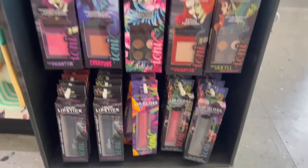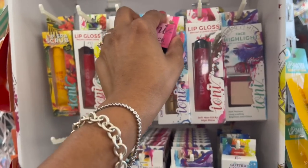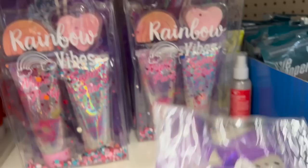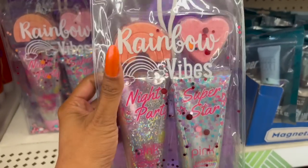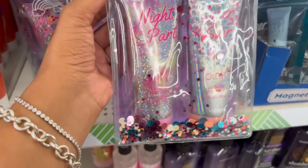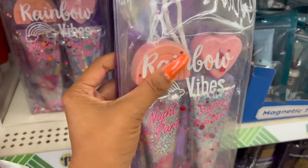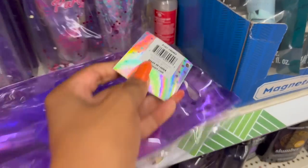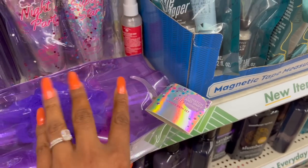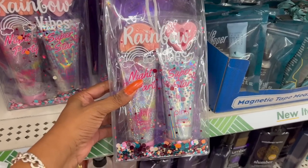It's cool to see the Ioni makeup at Dollar Tree — we've seen it at the 99 Cent Store before. They also have these Rainbow Vibes Night Party and Superstar sets. It's a six-piece bath set by Pink from Walmart. It comes with lavender shower gel, body lotion, a loofah, and two bath bombs — all for $1.25. That's an amazing deal.